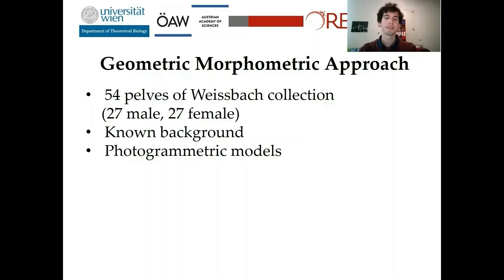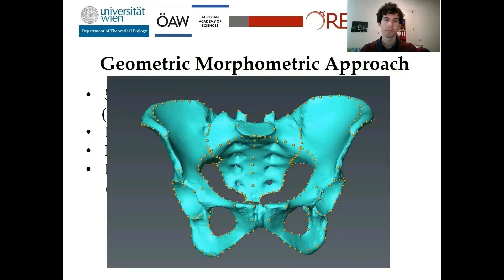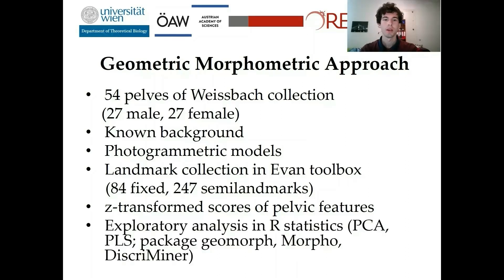From articulated pelvis, we produced photogrammetric models and placed over 330 landmarks on them in the Avian toolbox. They were placed on every important anatomical structure of the pelvis. The scores of pelvic features were also transformed to avoid that features with many stages have a larger impact on the analysis than features with only two or three stages. Finally, I used exploratory analysis in R statistics, such as principal component analysis and partial least squares analysis.